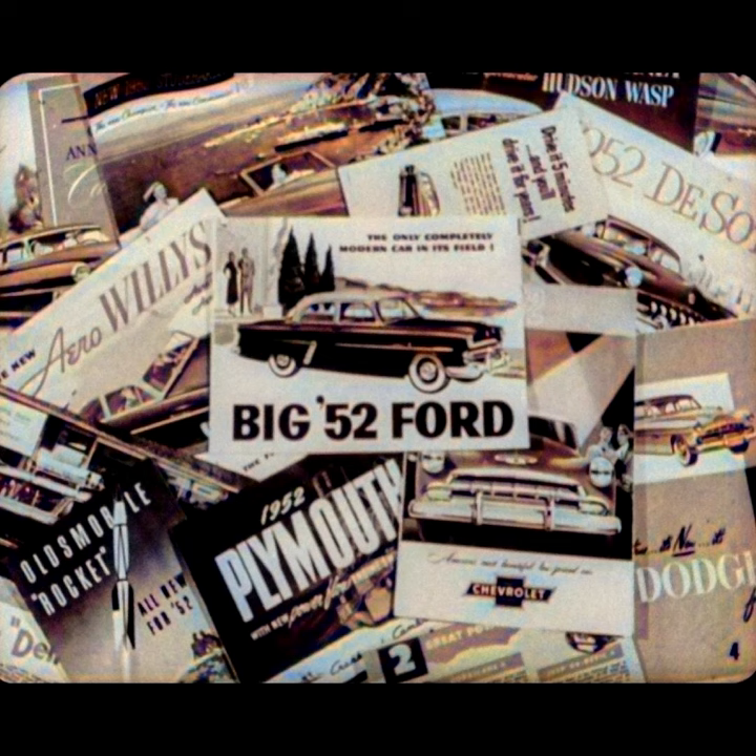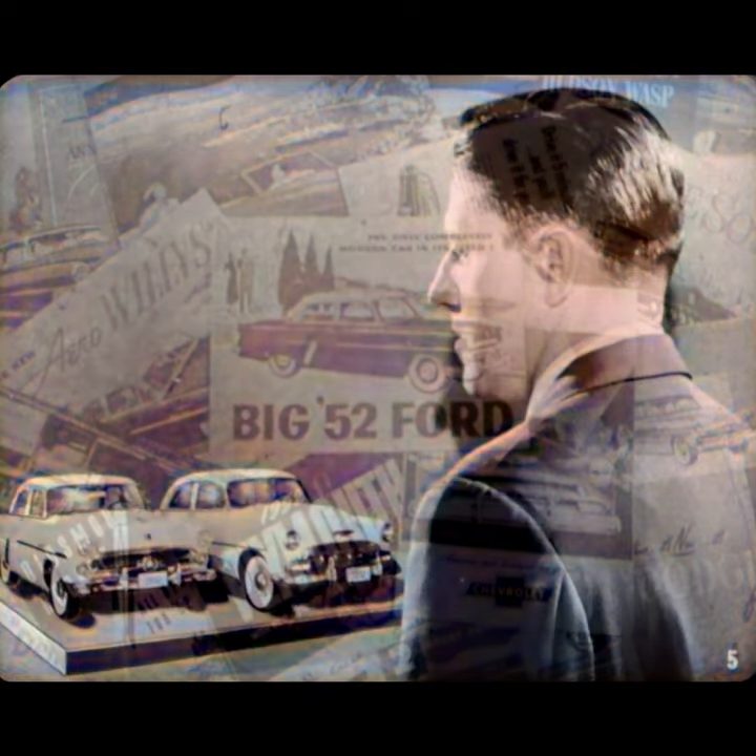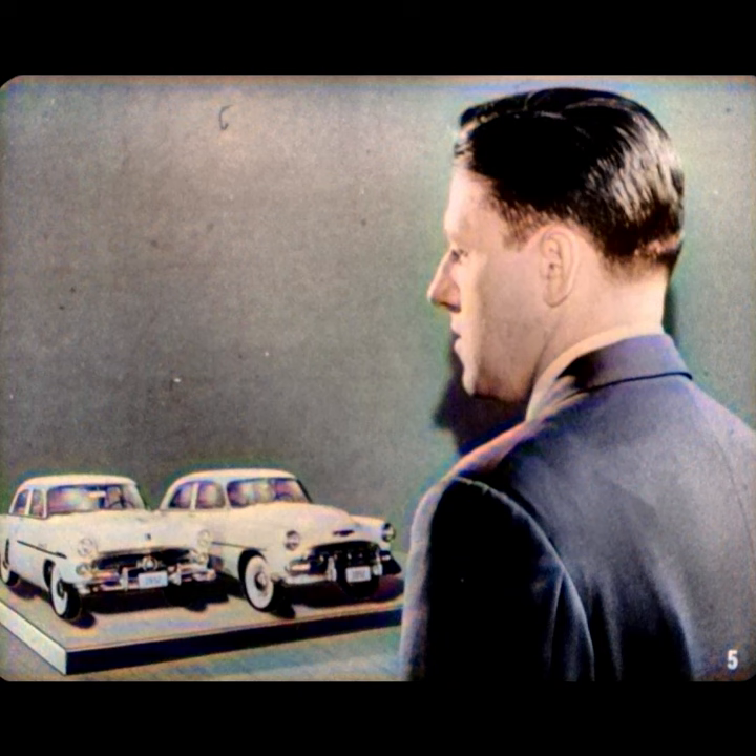In America today, nobody makes a poor automobile. They're all good. But of course, some are better than others. For example, take the leaders in the low price field, Ford and Chevrolet. They're both good cars. Lots of people think so. But one must be better than the other. There are no dead heats in motor car values.